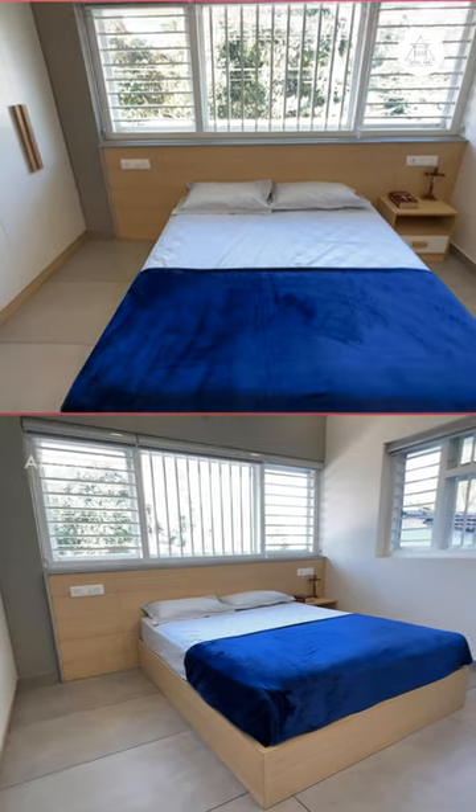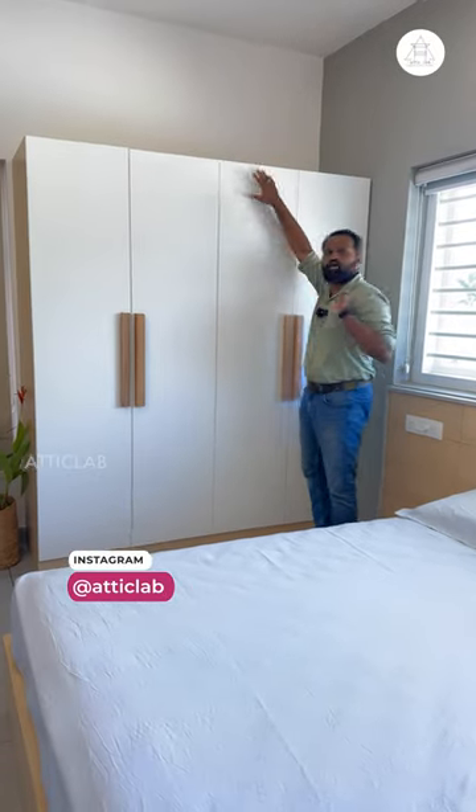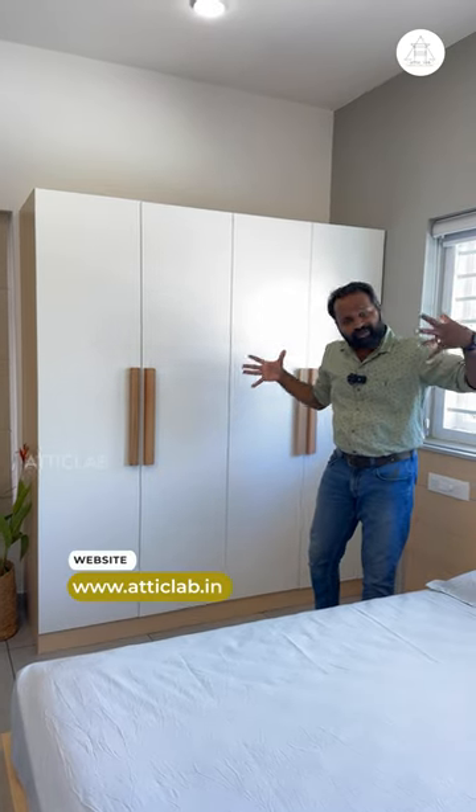We are using a queen-size bed, and we are using a wardrobe on the right side. The main reason we have the wardrobe is white, and the main reason is that this room is spacious.